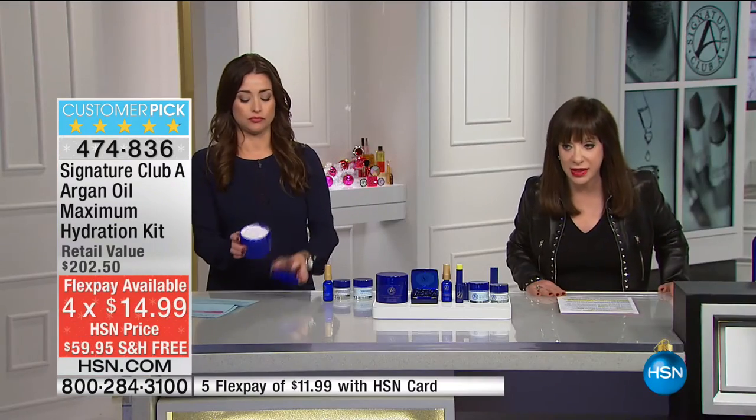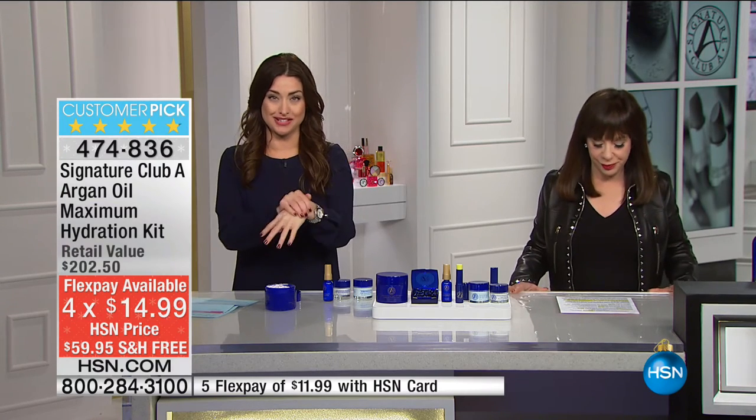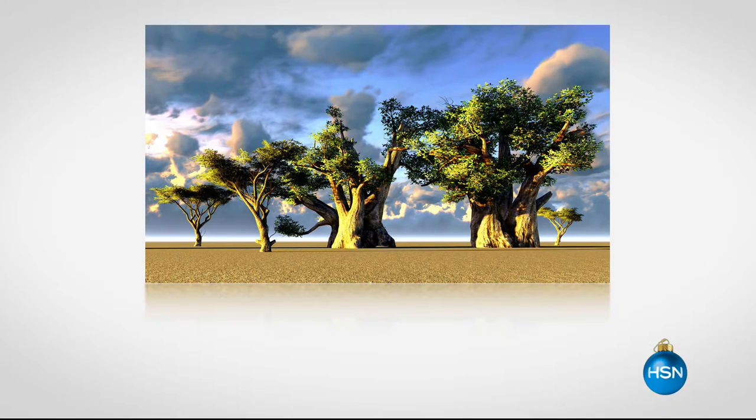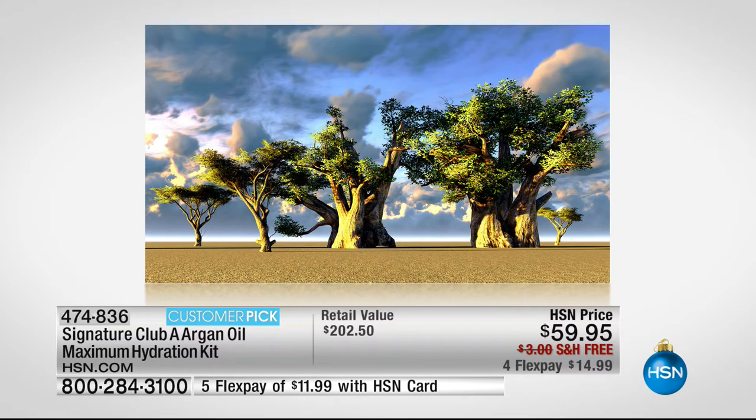We really only have roughly 1,300 but we've got several hundred of you in the ordering process right now. Everything has been selling out this morning, so this will as well. Argon oil is imported from Morocco. Argon oil and Baobab are a combination of dry oils. I don't know anyone else who had argon oil and Baobab ever together — we were the first to bring it to the station. Take a look — this is a Baobab tree.